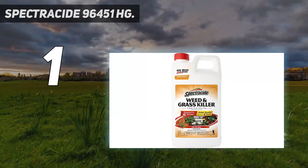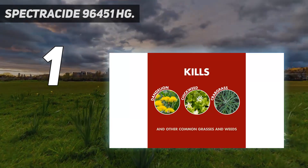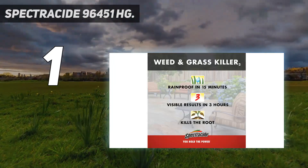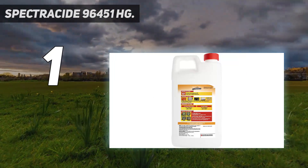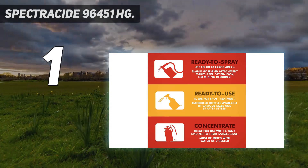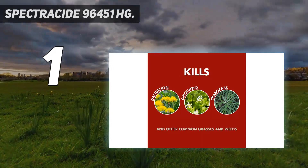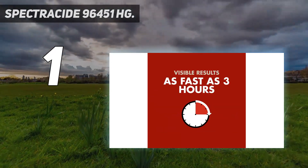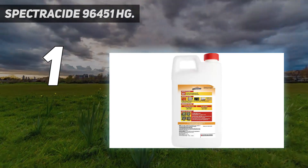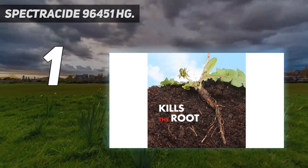And number 1: Spectracide 96451HG. Whether you're hoping to control weeds on a sidewalk, flower bed, or around trees, you can't go wrong with the Spectracide Weed and Grass Killer Concentrate. This chemical herbicide kills weeds and grasses, and you can use it on driveways and walkways, as well as around fences, trees, flower beds, and shrubs. You can expect visible results in as soon as 3 hours, and the formula is rainproof in just 15 minutes, so you don't have to worry about it washing away. You can buy the product in 64-ounce plastic containers. You need to dilute it and apply with a separate tank sprayer. Since it acts indiscriminately, it is recommended for general, not targeted use. Use on driveways and walkways, and around fences, trees, flower beds, shrubs, and other areas in your yard.